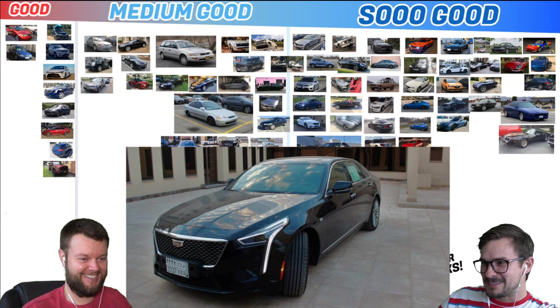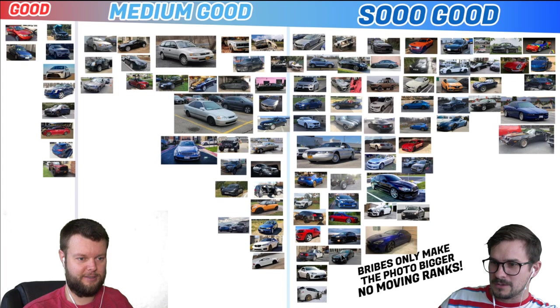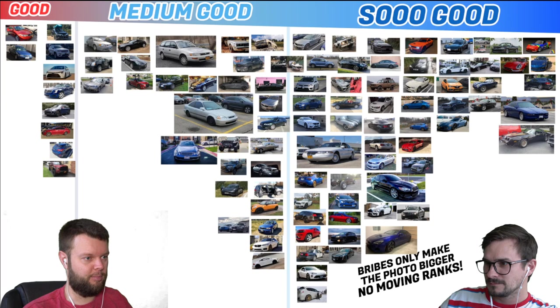Misha has a CT6, which is very rare, so I'll give that a medium good — I don't really care about it. I like those headlights the more I look at them. You know what? I'll give it a So Good — it's rare. I got two super chats. Submit it next time we ask — don't worry.